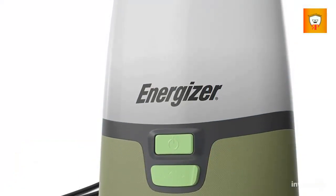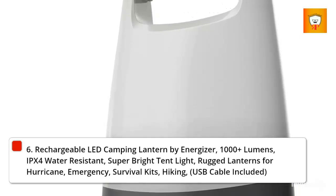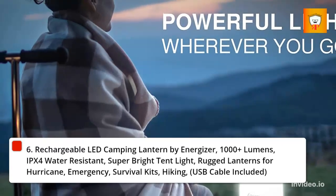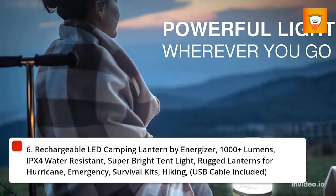6. Rechargeable LED Camping Lantern by Energizer, 1000-plus lumens, IPX4 water-resistant, super-bright tent light, rugged lanterns for hurricane, emergency, survival kits, and hiking. USB cable included.